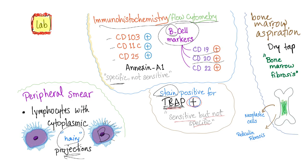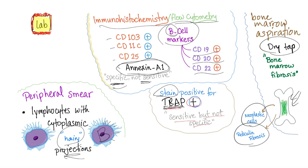CD19, CD20, and CD22 are positive as B cell markers. Annexin A1 is specific but not sensitive for hairy cell leukemia. Bone marrow aspiration typically yields a dry tap — it is very difficult to aspirate this bone marrow due to bone marrow fibrosis from reticulin fiber accumulation. If aspiration is successful, you'll find neoplastic cells and reticulin fibrosis.